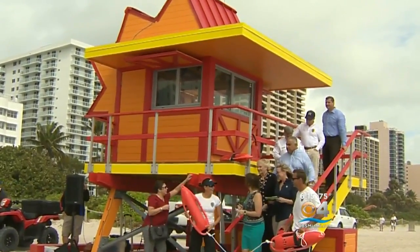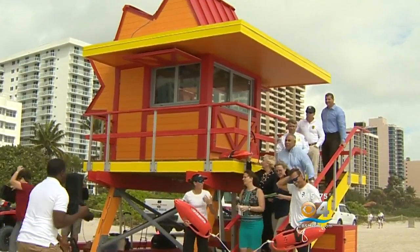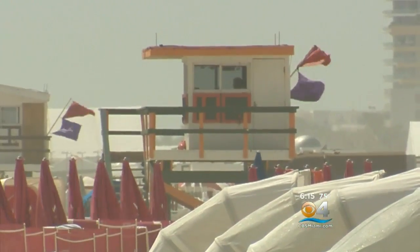The new colored towers were designed by architect William Lane, who began working on the project over two decades ago after Hurricane Andrew wiped out many of the old towers. These are so iconic — tourists love them, they take pictures with them. We want to show folks that while we're protecting you, we're doing it in that Art Deco iconic Miami Beach style, which is our style and our brand all over the world.